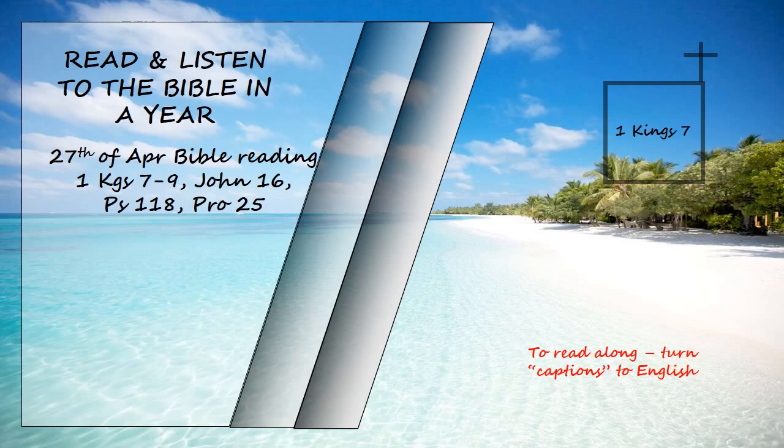On the inside of the stand there was an opening that had a circular frame one cubit deep. This opening was round, and with its basework it measured a cubit and a half. Around its opening there was engraving. The panels of the stands were square, not round. The four wheels were under the panels, and the axles of the wheels were attached to the stand. The diameter of each wheel was a cubit and a half. The wheels were made like chariot wheels. The axles, rims, spokes, and hubs were all of cast metal.